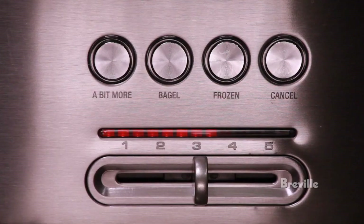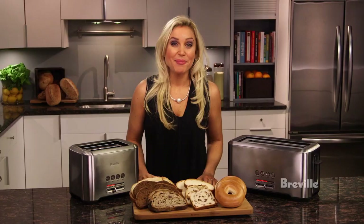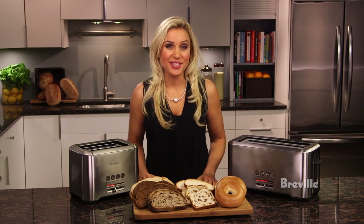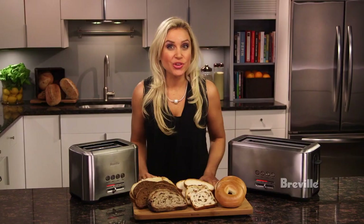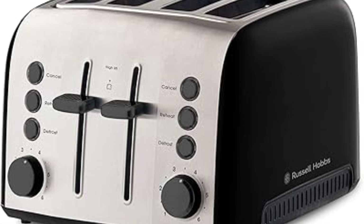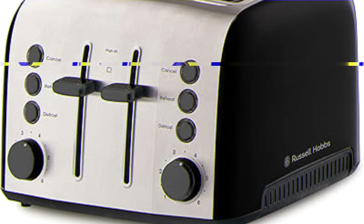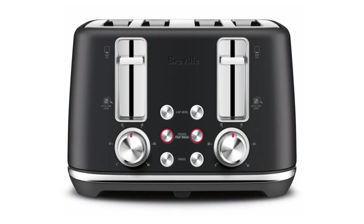The Breville The A-Bit More 2-Slice is a fantastic toaster. The six shade presets all produce different results, so you can get anything from golden-browned sandwich bread to well-browned multigrain toast or bagels in one cycle. Each slot performs similarly, and its performance doesn't change much over multiple batches. It also browns bread evenly overall, toasting the interface a little more than the outer face, but it's not that noticeable.